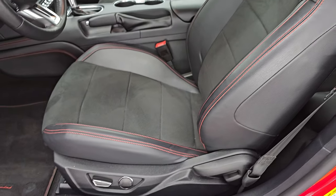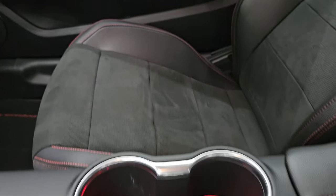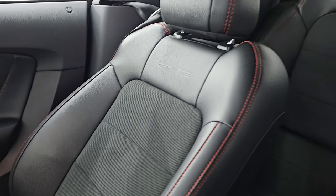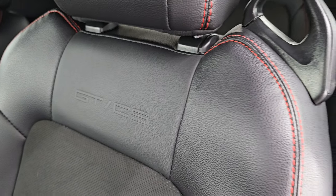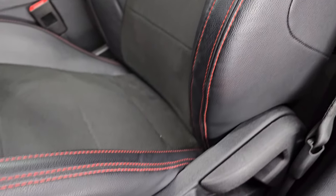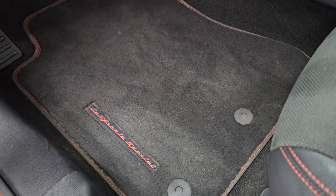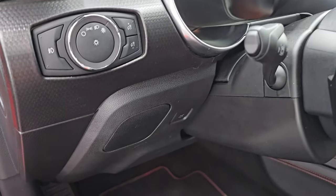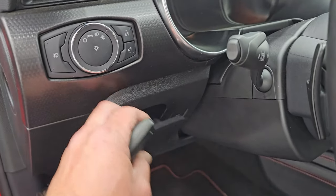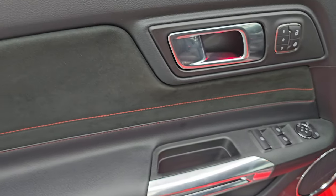Inside, the GT Premium California Special package gives you black Alcantara and leather seats with red stitching — no rips or tears. You get the GT CS embossed in the backrest. Seats are in great shape with a power driver's seat. Special California Special floor mats, a lit-up Mustang sill plate, auto headlamps, a storage cubby, tilt telescopic steering wheel, power windows, locks and mirrors, memory driver's seat, and a suede bolster on the door.